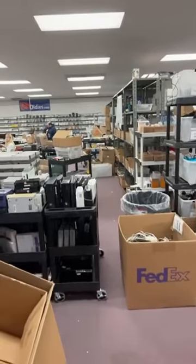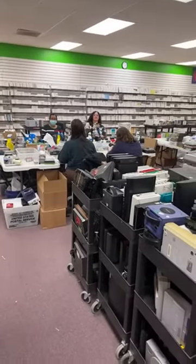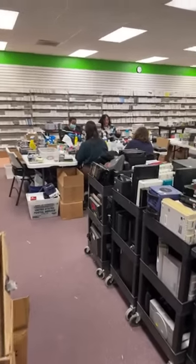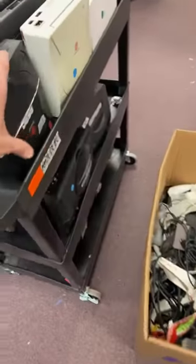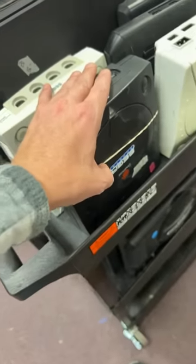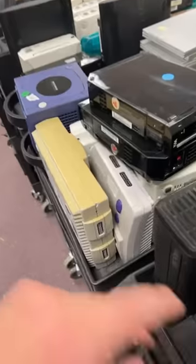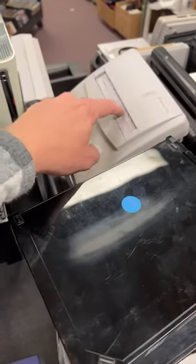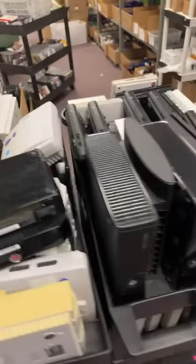Yes, we do have PS3s — we have a bunch of different models in stock. Here are carts of stuff waiting to get cleaned, even some Dreamcast — like the cool sports model; I love this black one. Xbox 360s — just shipped one of those out. PS2 slims. Oh, the mini system — this is a little Super Nintendo mini. Still plays all the standard Super Nintendo games, just a much smaller size.